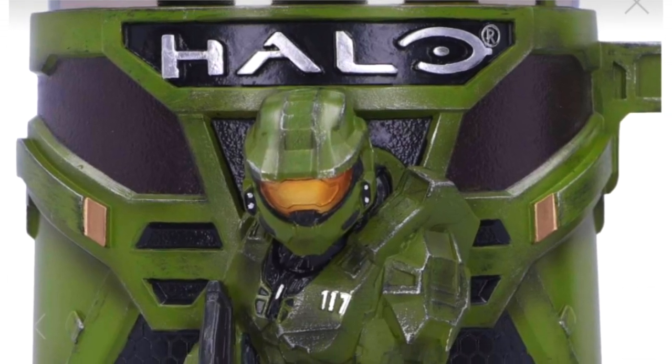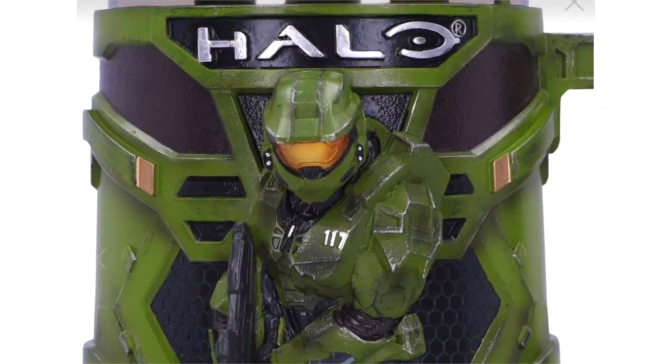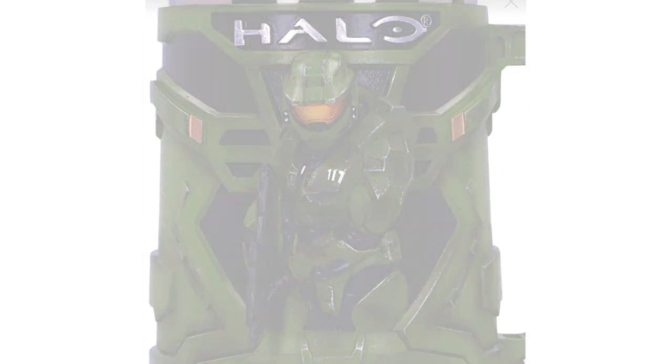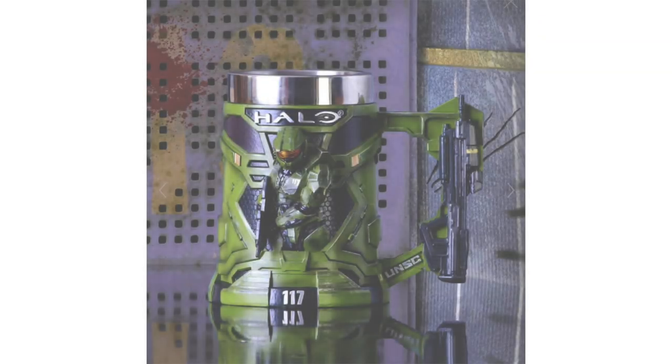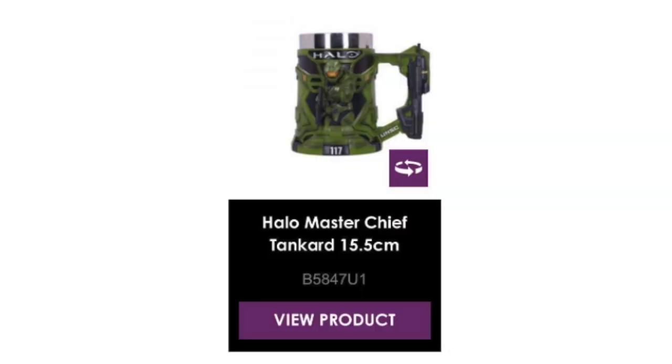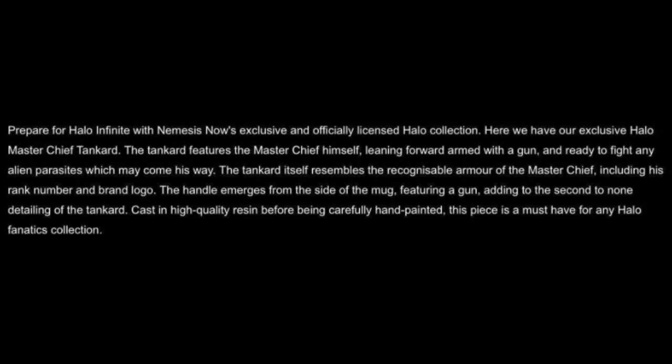When you first saw the Halo Infinite tankard, were you blinded by its majesty? There is no way you have seen a cooler mug in your life. The Master Chief is literally leaping out of it. There's an MA-40 on the side, there's 117 and green military everywhere. It's a 15.5 centimeter tankard.